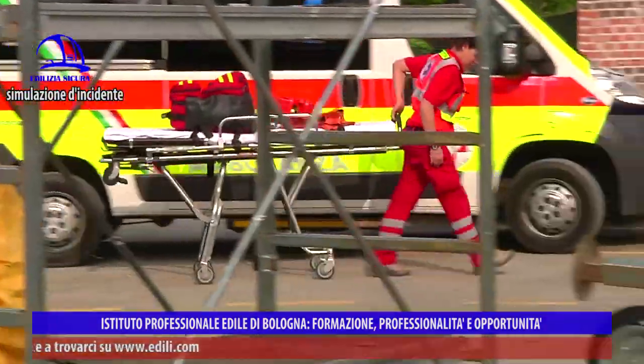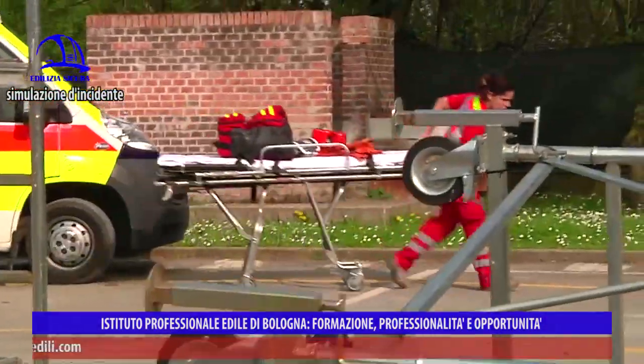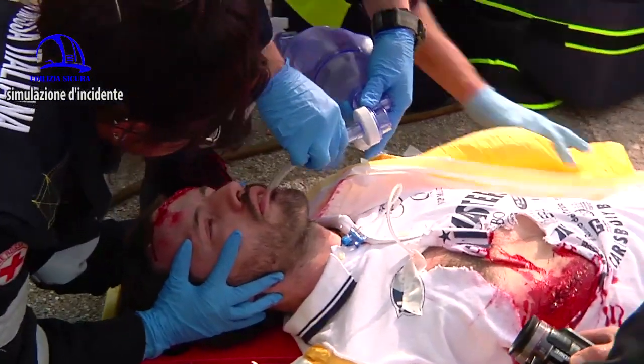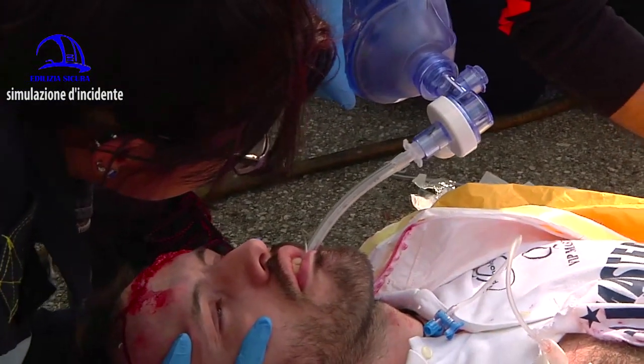Poi c'è l'automedica, che dispone di presidi ancora più elaborati: il medico esegue manovre avanzate e salva vita, come la decompressione di un torace con pneumotorace iperteso e l'intubazione tracheale. L'elicottero ha un medico rianimatore con presidi ancora più complessi, in grado di eseguire interventi della massima complessità e coordinare anche le maxi-emergenze.